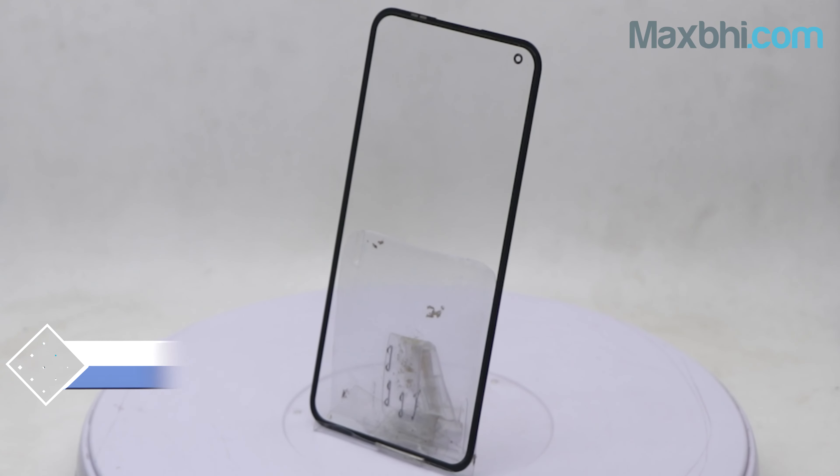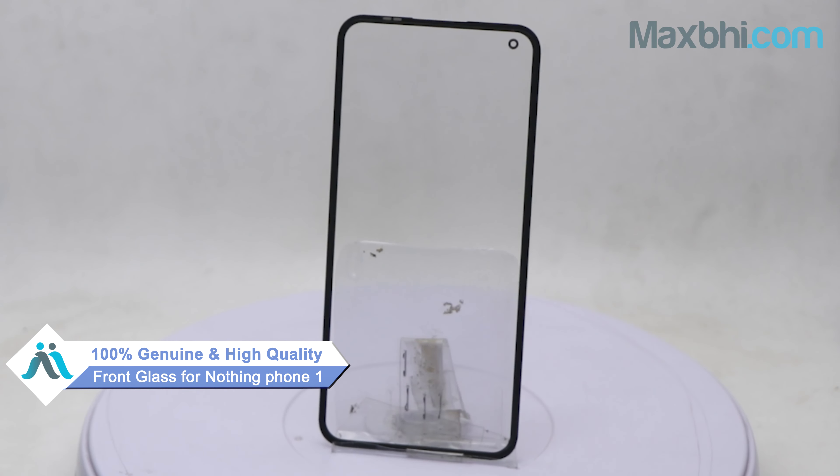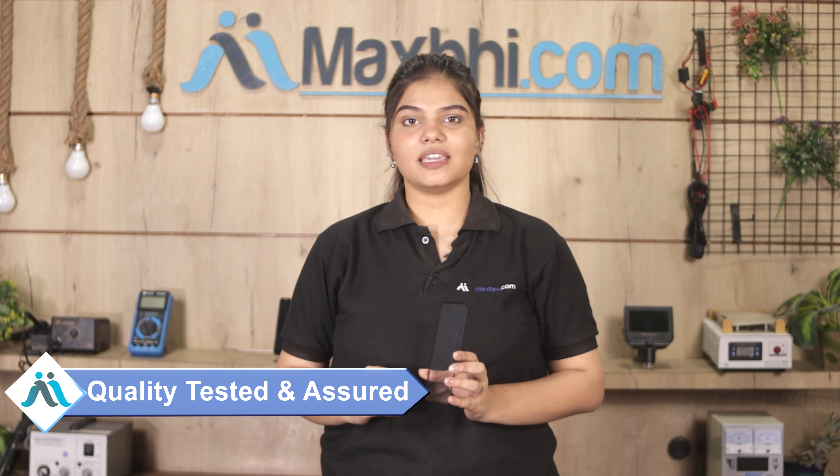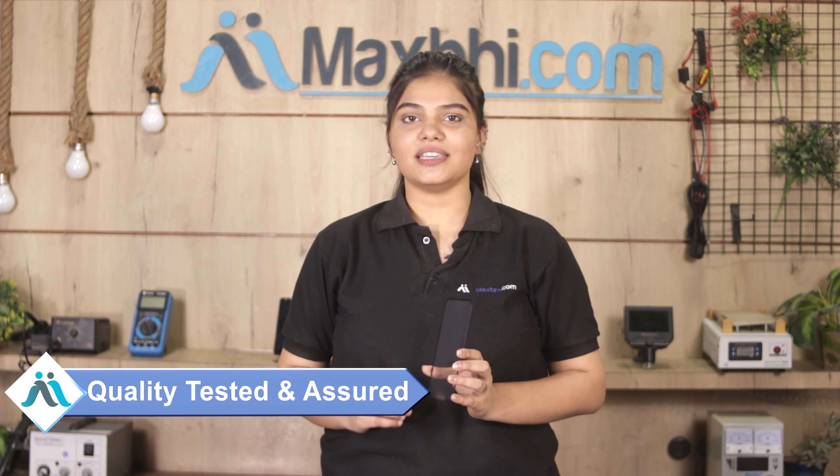This front glass is a 100% genuine quality product which works similar to your original product with a perfect fit for your Nothing Phone 1. Our quality team inspects each front glass before it is sent to you. Also, MaxBee offers a replacement warranty on the Nothing Phone 1 front glass.